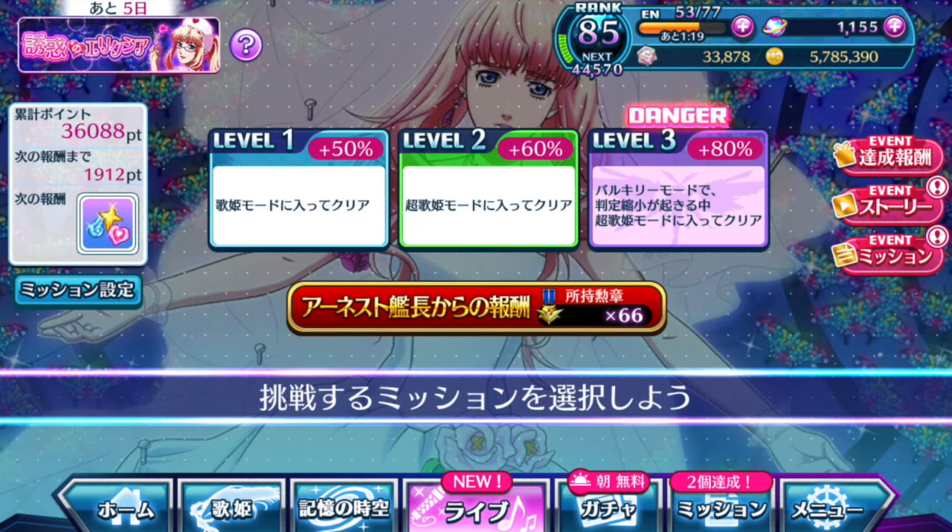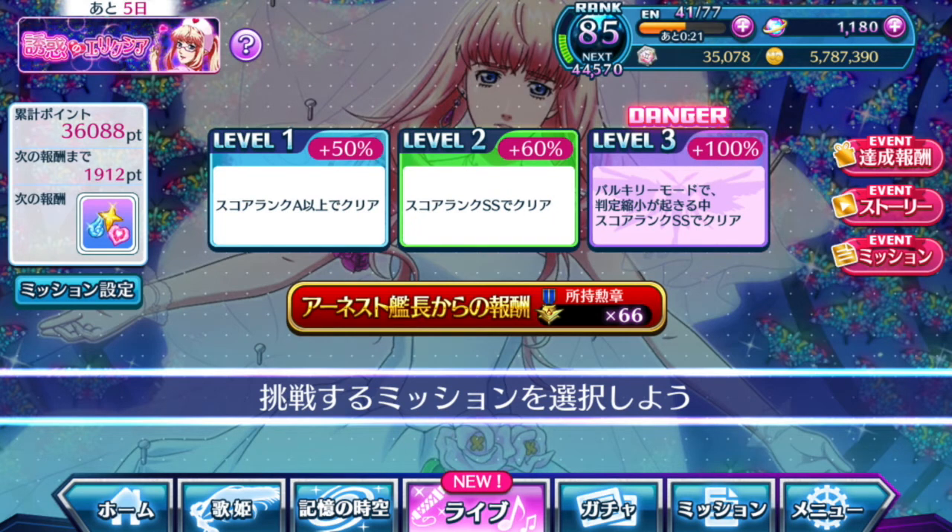If you want to clear the health portion, just change your center episode plate to a healing episode plate and you're set. The second set of missions is all the same as the previous ones except the basic requirement is to enter Chou Utahime mode and clear the song. At level 3 the percentage boost in points is actually lower than the first mission set, because entering Chou Utahime mode is an easier requirement — though missing notes during Valkyrie mode can still prevent it from activating, as I know from personal experience.